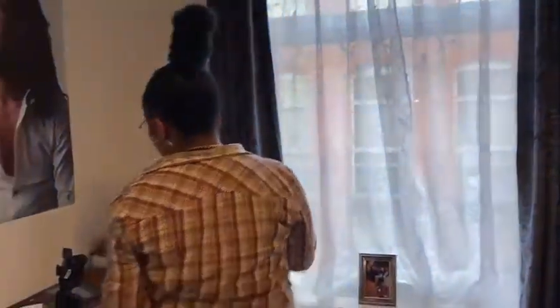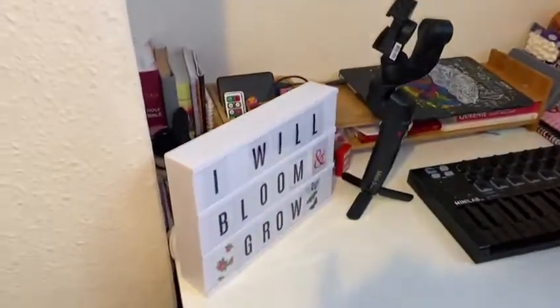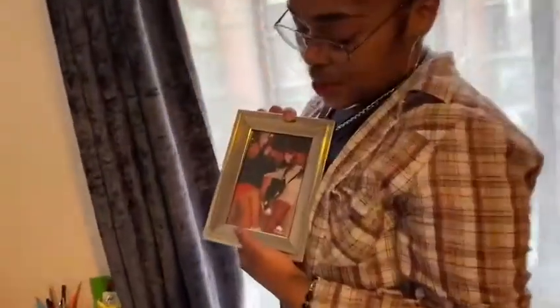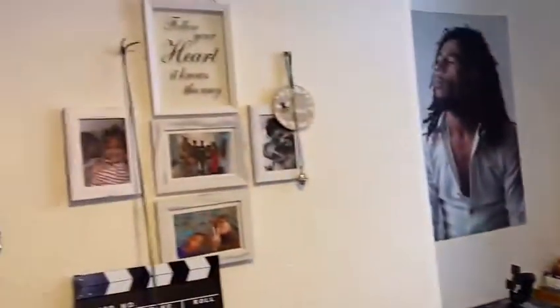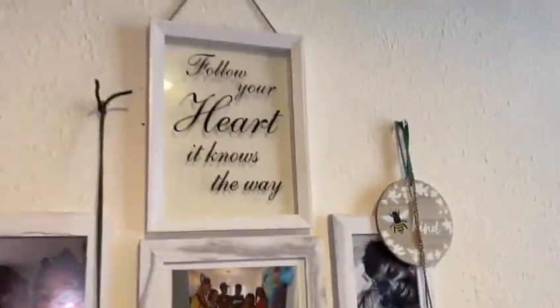Over here is my desk where I do all my creative work, uni work, where I read. Bob's hair looking nice. Obviously more pictures — my besties, they keep me going, my little loves. More stuff over here, another family wall, my mother's little kind quotes, my nephew's lover.